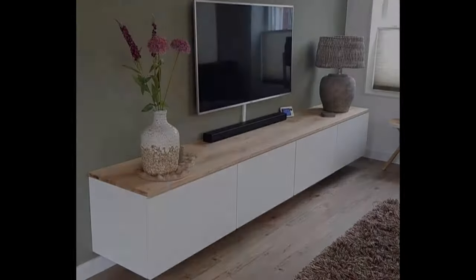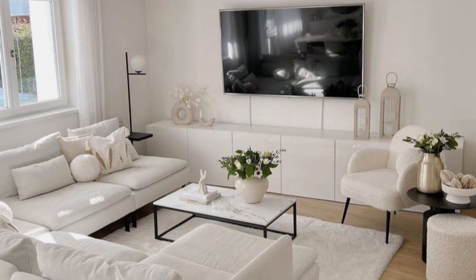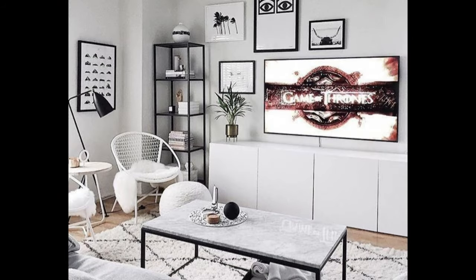Decorating around a TV and media stand can be tricky, and sometimes you have to come up with creative solutions for your TV placement and decor. Here are some favorite ideas for ways to decorate around your TV. Whether you are looking to display coffee table books or have a similar setup in mind, you can't go wrong no matter what you choose — there are styles that reflect every design aesthetic.